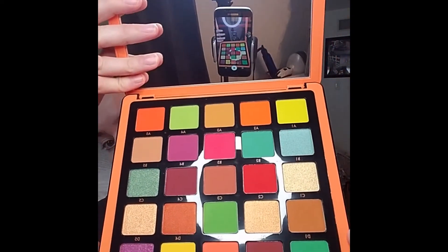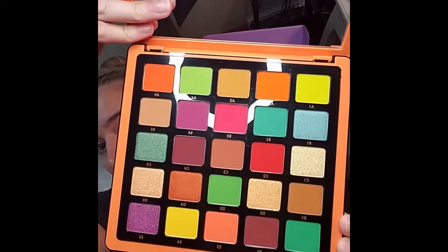I believe I already have this one, so once I reach around 50 to 75 subscribers on YouTube, I'll do my first giveaway — this will be in it. It's super pretty colors, something that definitely gets you out of your comfort zone. I love them and they're very pigmented too, which is amazing.